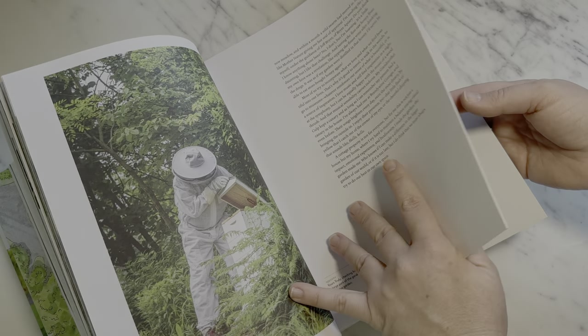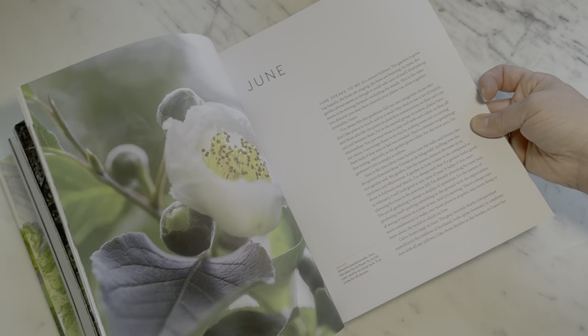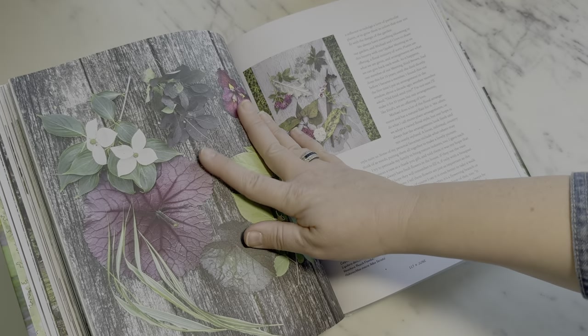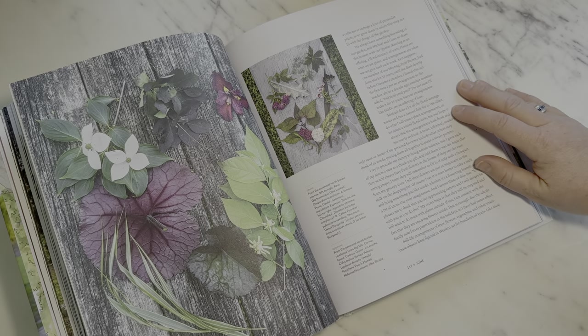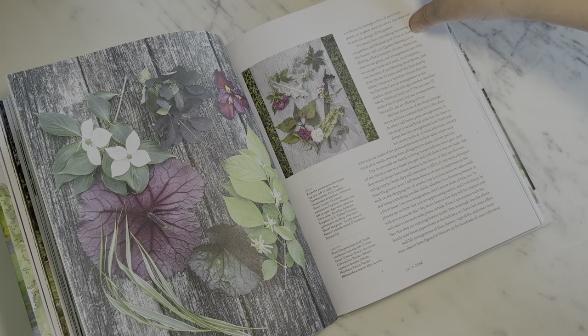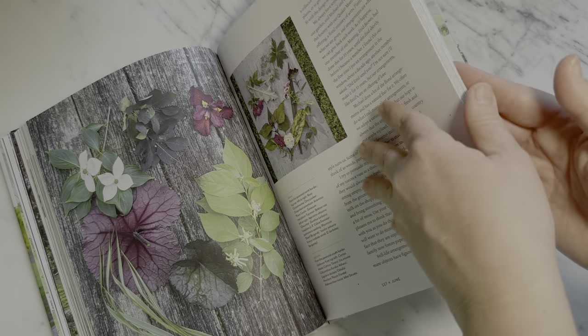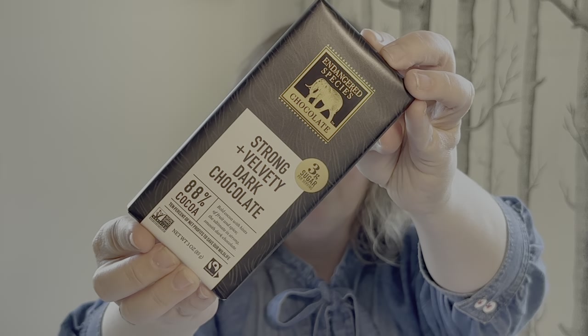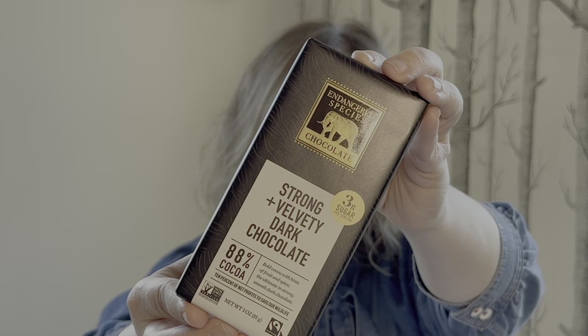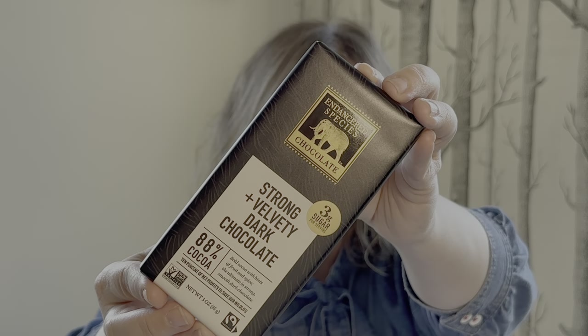It's filled with personal stories, plant knowledge, foraged floral arrangements, container design, and even recipes from his kitchen. I cannot recommend this book highly enough — it has been one of my top resources this year. And to go along with it, we have another personal favorite: a beautiful velvety dark chocolate.